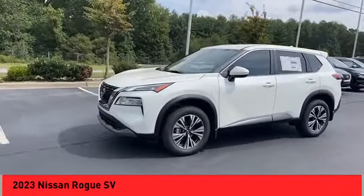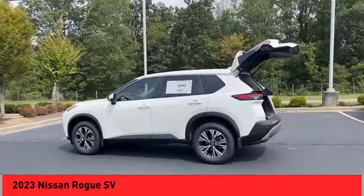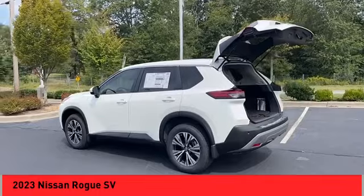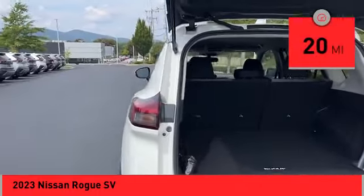With a 5-star side impact safety rating and confident handling, the Rogue is more than you expect and everything you deserve. This vehicle has less than 100 miles. Here are some of this vehicle's great options.